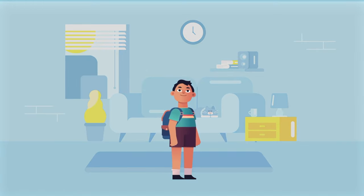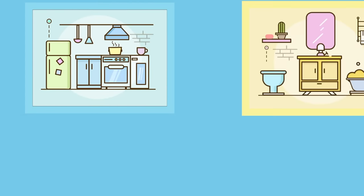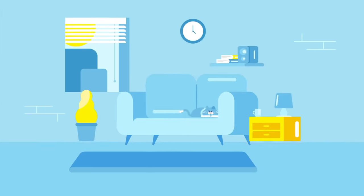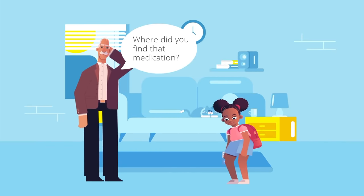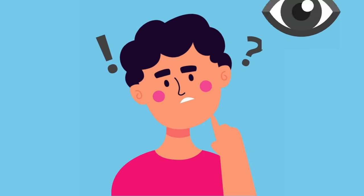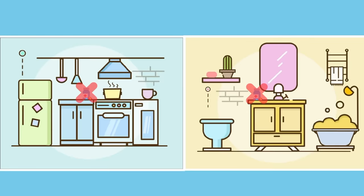Lastly, think about where medicines are stored in your home. You can often find them in the kitchen cabinet, bathroom cabinets, or your parents' or trusted adult's bedroom. Now think about how easy it is for young children, such as your younger siblings or young visitors, to find them. Medicines should be kept out of reach and sight of these young children, and safely locked away in a medicine cabinet, not on the countertop, and not in the bathroom.